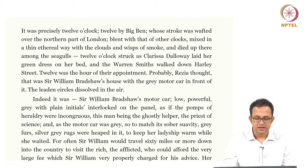It was precisely twelve o'clock, twelve by Big Ben, whose stroke was wafted over the northern part of London, blended with that of all other clocks, mixed in a thin ethereal way with the clouds and wisps of smoke, and died up there among the seagulls. Twelve o'clock struck as Clarissa Dalloway laid her green dress on her bed, and the Warren Smiths walked down Harley Street.